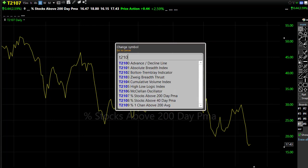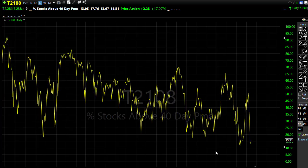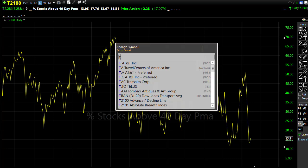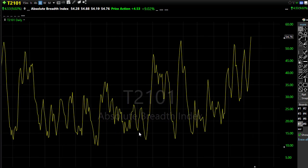T21.08 didn't quite make a new low and hooked back up yesterday, so that's a good sign — we can hang our hat on that with a little bit of bullishness. But the downtrend is still in place, with 15–16% of stocks holding above the 40-day moving average. T21.01 continued to spike up yesterday; that selling at the end of the day pushed us up through some price resistance, meaning the bears' momentum is still with those bears.